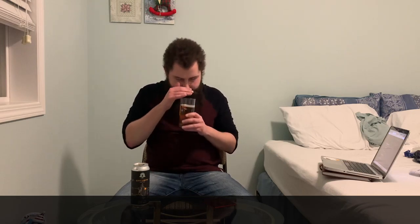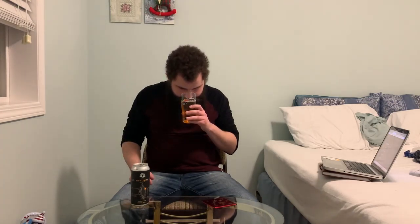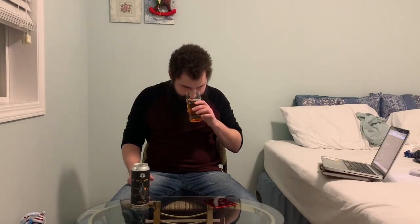On the nose: bready, caramelly, little wisps of honey. Biscuity — like a sweet biscuity note — and some nice little grassy, crackery notes in the background as well. Give it a little agitation here without spilling. Definitely throwing a bit more of that sweet caramel. A little bit of corn, not DMS, but just a hint of corniness to it. Pretty good aroma.